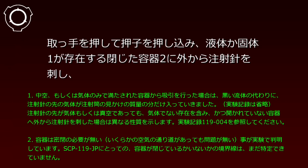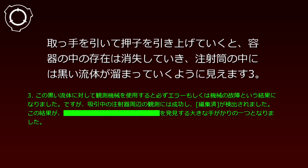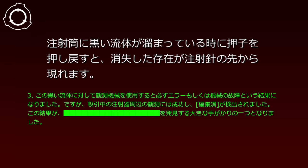ガントレットと同様にこの筒の中へ腕を入れ、その奥にある取っ手を掴んでの使用が想定されていると考えられています。取っ手を押しておしこを押し込み、液体か固体が存在する閉じた容器に外から注射針を刺し、取っ手を引いておしこを引き上げていくと、容器の中の存在は消失していき、注射筒の中には黒い流体が溜まっていくように見えます。注射筒に黒い流体が溜まっているときにおしこを押し戻すと、消失した存在が注射針の先から現れます。